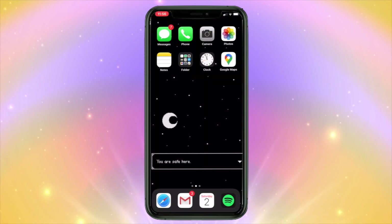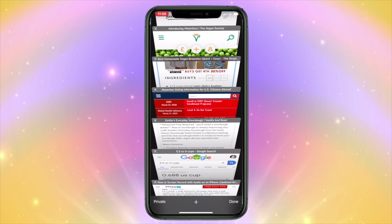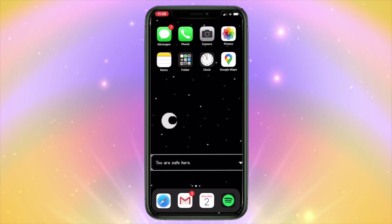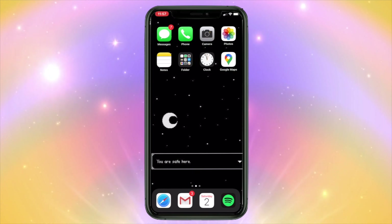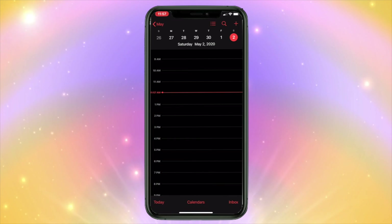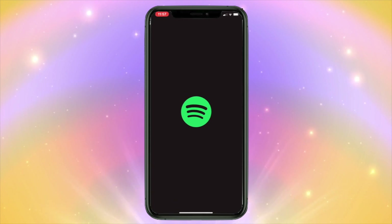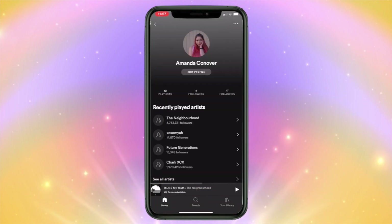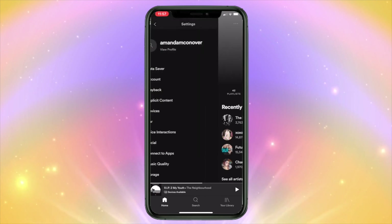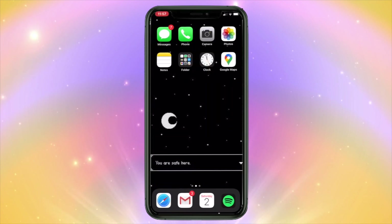All the other apps are just basic apps. For the four apps on the bottom of the screen, I have Safari — I use it for the internet. I have the Gmail app for my personal and school emails. I have the calendar app where I put in what classes I have for the week. I have Spotify, which I use a lot. My username is Amanda M. Conover if you want to follow me.